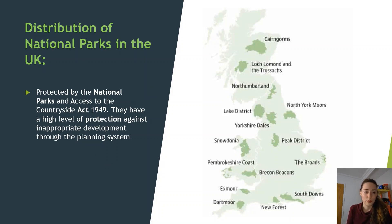National parks in the UK are protected under the National Parks and Access to Countryside Act 1949, and they have a high level of protection against inappropriate development through the planning system. Development is key — we're trying to keep areas as much as possible in their natural state rather than building for our ever-growing population.